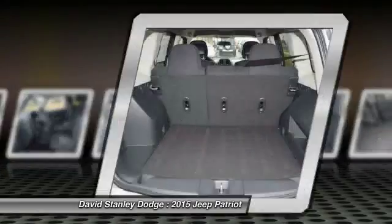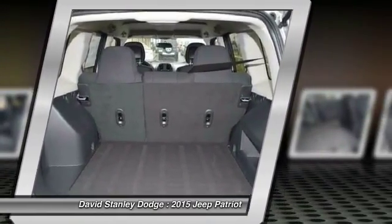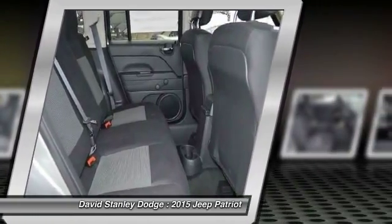This vehicle offers reliability and good looks at a great price, so come in and take a test drive today.